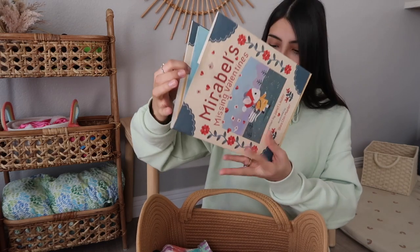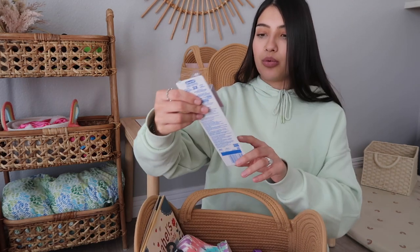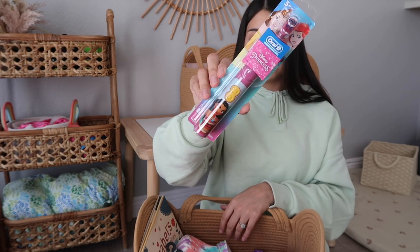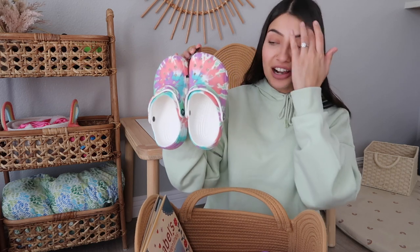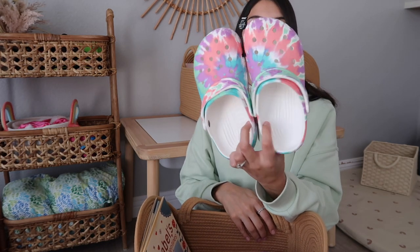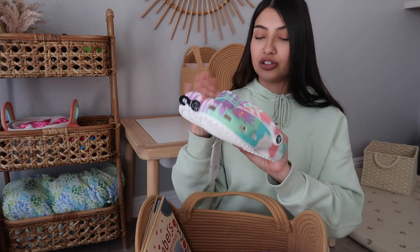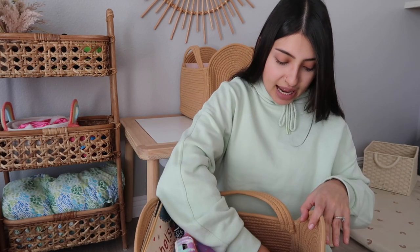Next I got her a toothbrush — an electric one by Oral-B, the Moana one. Then I got her a pair of Crocs. She's been begging me for Crocs, so I know she is going to love these. These will be perfect for her to wear all throughout spring and summer, and they're also really good water shoes — super easy to wipe down.